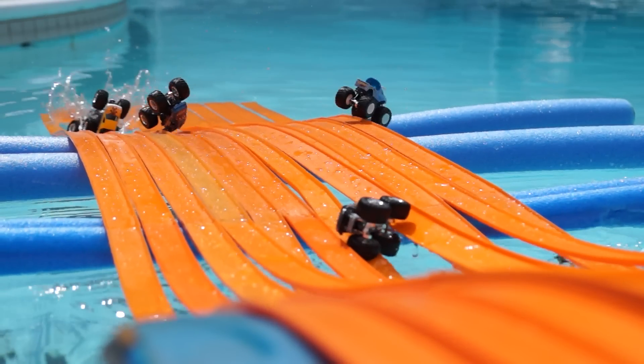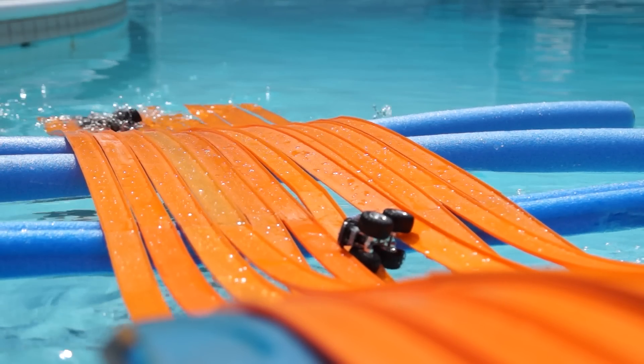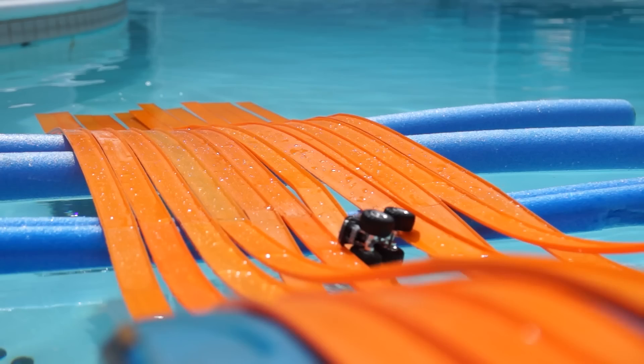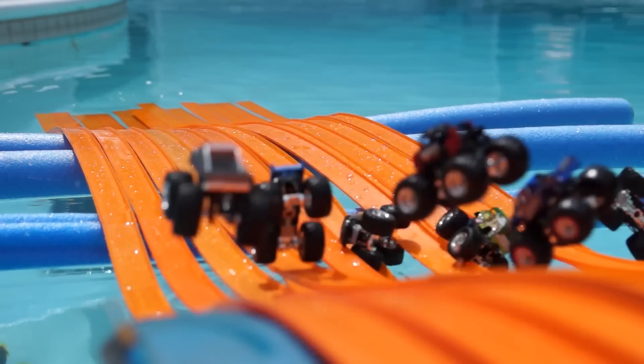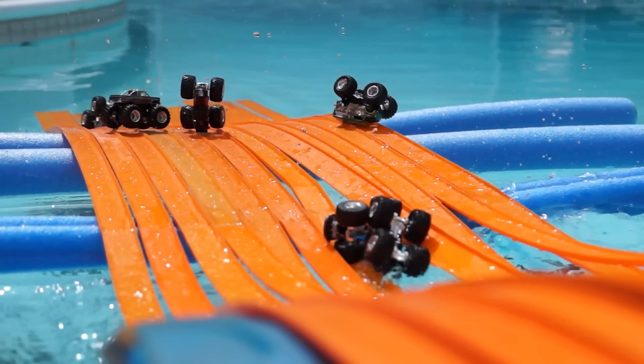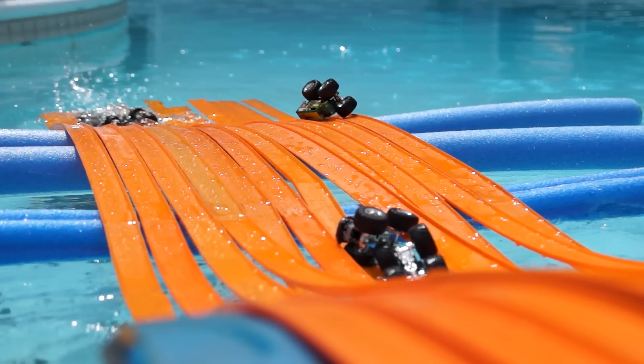Another bounce for all six trucks. American Guardian is first to the water. Jurassic Attack takes a hard right and jumps into the water. More wreckage as a truck gets caught in the center lane. Nasty landing for almost all the trucks. Utter Madness goes for a tumble. Time Flies lands upside down, as does Avenger.